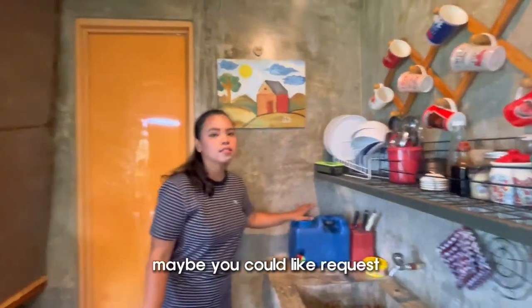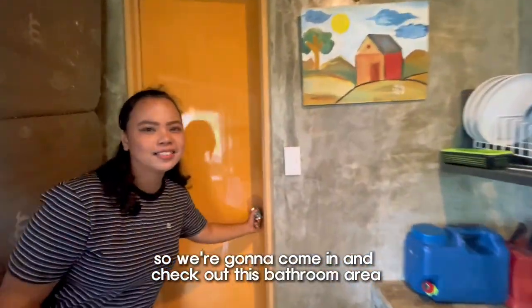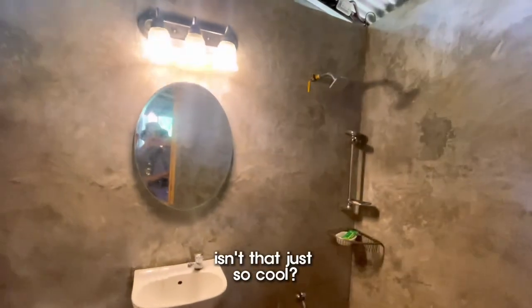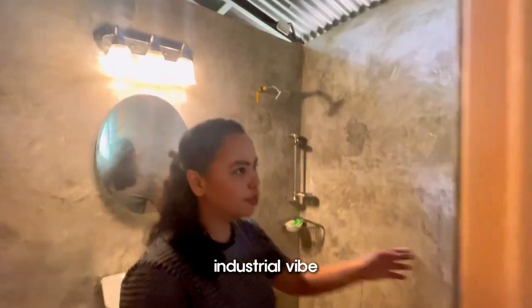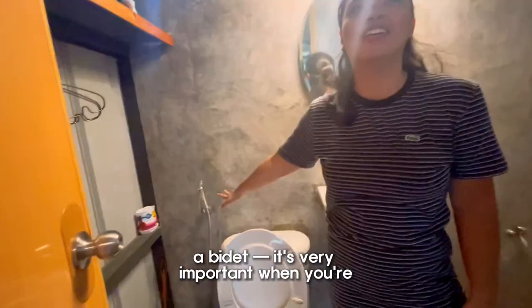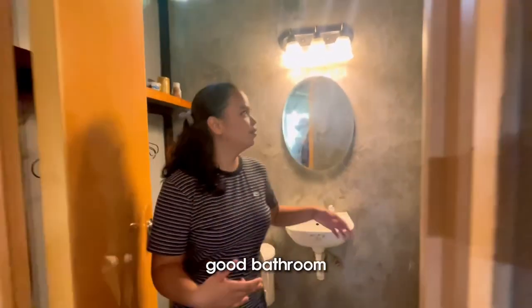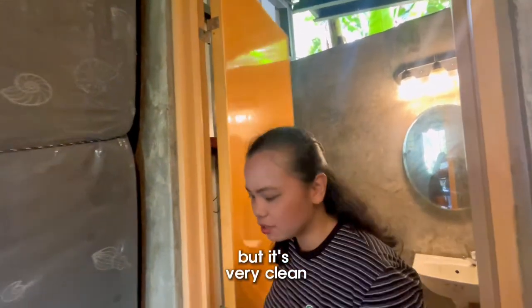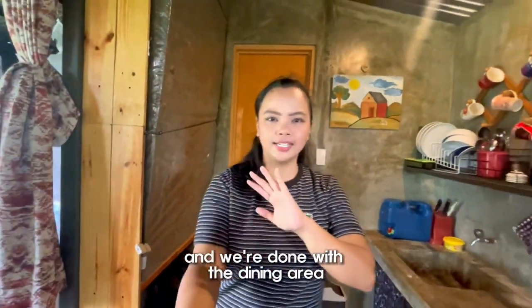We're gonna come in and check out this bathroom area. Isn't that just so cool — so much industrial vibe. It's very important when you're out on vacation to have a good bathroom. Love it. It's simple but it's very clean. So we're done with the bathroom, we're done with the kitchen, and we're done with the dining area.